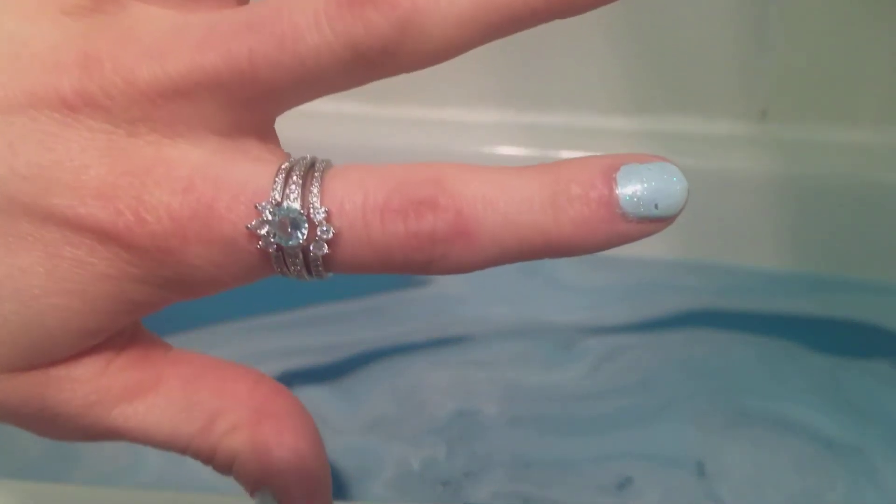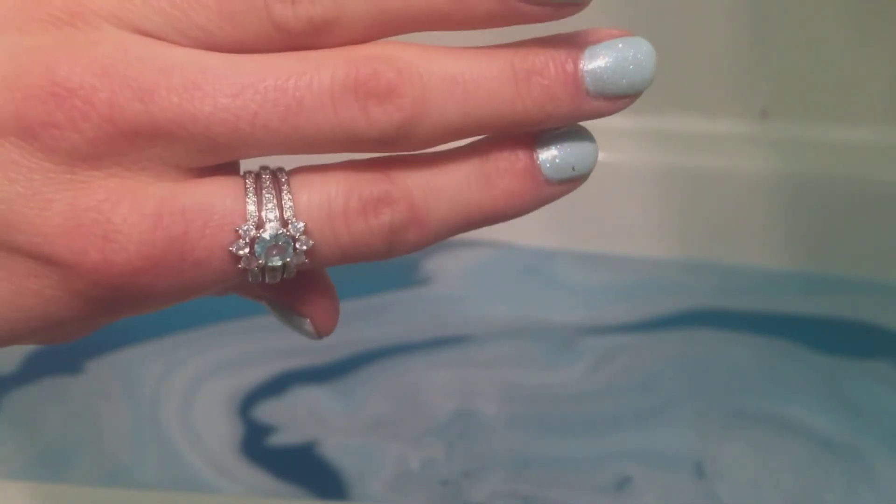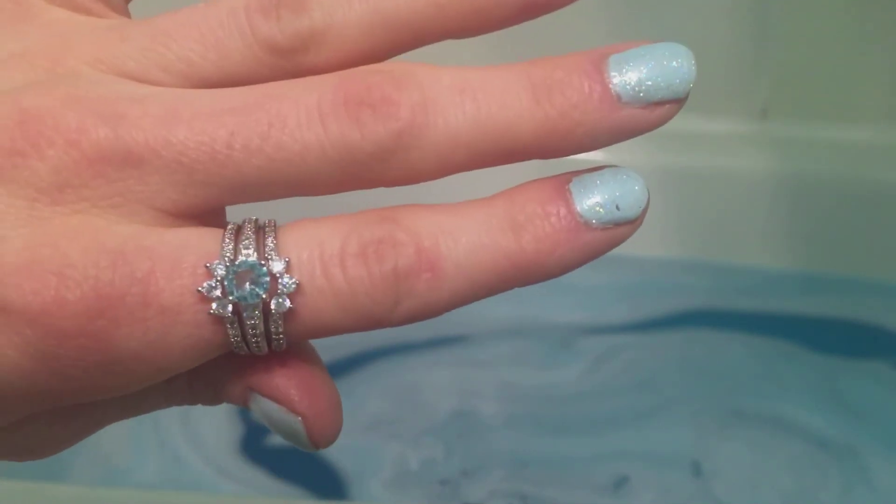I love it. Winner, winner — love this one! I like it, it looks really nice.